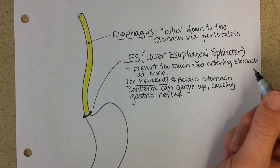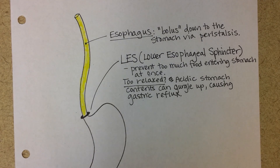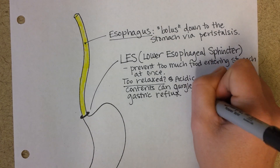A couple of things can make it too relaxed — it can be hormonal or it can be mechanical. A hormonal example is during pregnancy: even from the beginning of pregnancy, there's a hormone known as relaxin that is meant to help joints loosen and relax for the eventual delivery of the baby. But it can cause a little bit of heartburn or gastric reflux early in a pregnancy if this muscle is too relaxed.